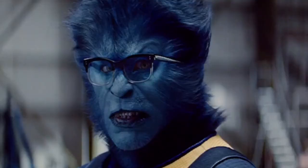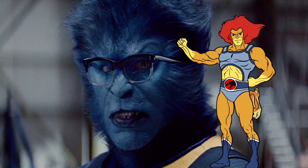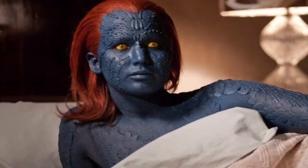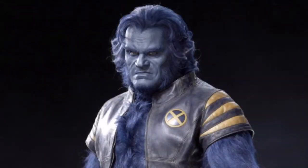Now for the practical effects: I hate the way Beast looks in this film. He looks like a Thundercat had sex with a Smurf — he looks god awful. The effects on Mystique are okay, but I prefer the makeup effects from the first three X-Men films. The makeup on Beast with Kelsey Grammer actually looks better than the effects on Beast in this film. That's the one thing X-Men Last Stand has over this film.